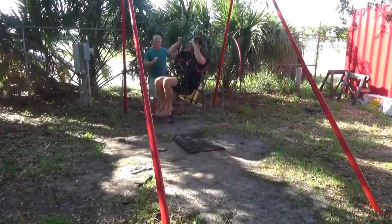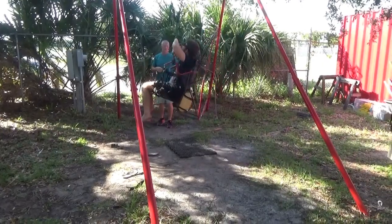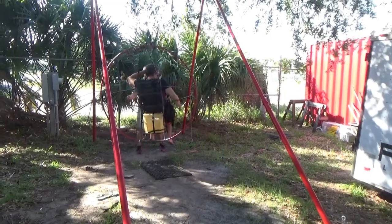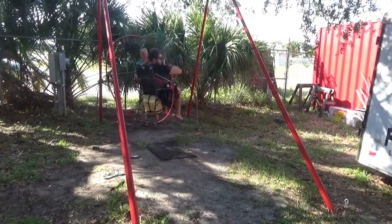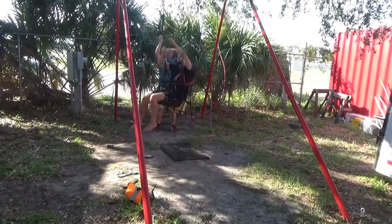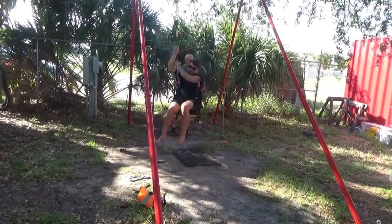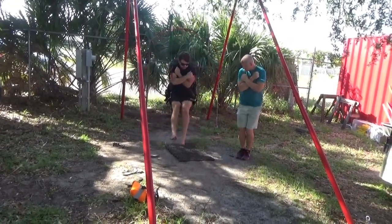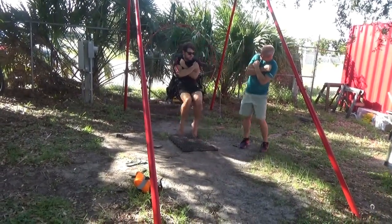First thing you do: kill your motor. Then reach down and find that reserve. Pull it out, go across your chest, toss it out. Then grab that wing - reach up and grab one side, pull it all the way in. Once it's in, hold on to it with hands inside. Put your feet together, get ready to fall to one side. Come down, hit the ground, push, and roll off on one side.